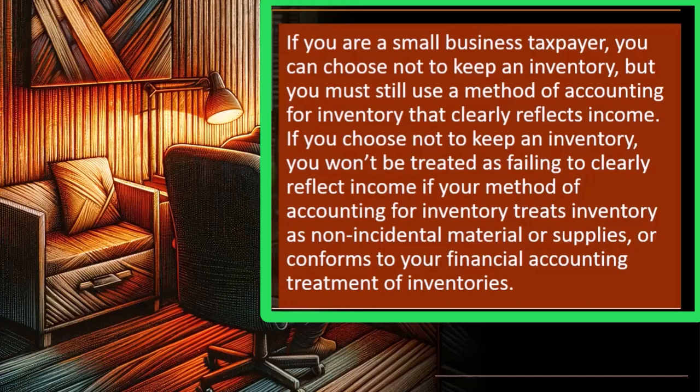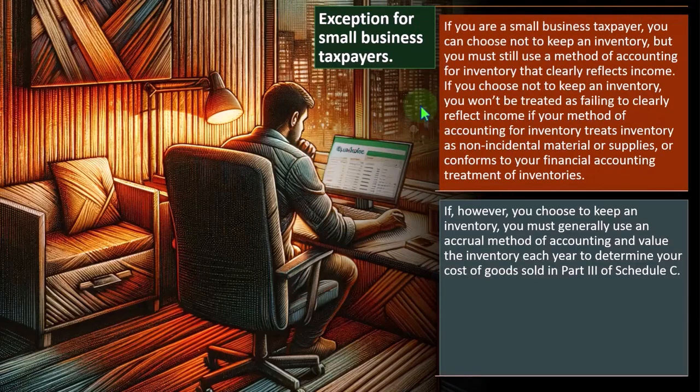If you choose not to keep an inventory, you won't be treated as failing to clearly reflect income if your method of accounting for inventory treats inventory as non-incidental materials or supplies, or conforms to your financial accounting treatment of inventory.